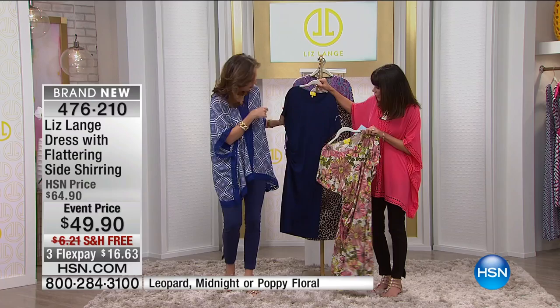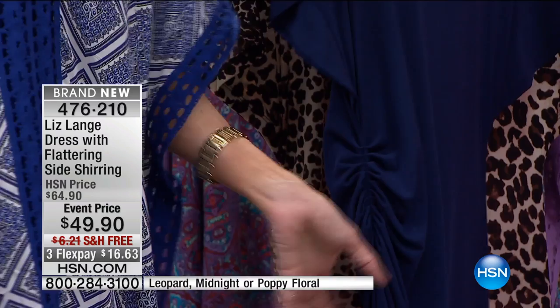I wanted to show it to you in the midnight because here you can really see the shirring on the side, which works great. Whether you're high-waisted, low-waisted, regardless — the shirring is what makes the slimming.